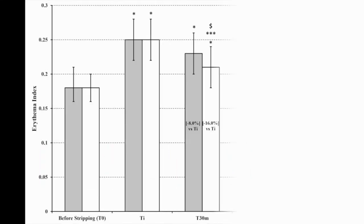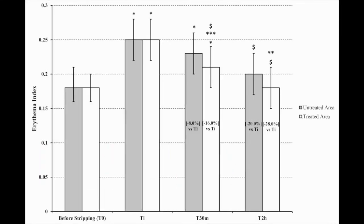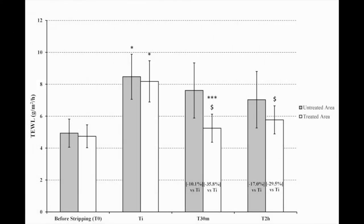And now the results. In the short-term sub-study, greater reductions were seen in treated than untreated areas for erythema index — 16% versus 8% — and mean transepidermal water loss — 35.8% versus 10.1% — 30 minutes after stripping. Skin hydration and clinical erythema assessments also indicated that the study product soothed rosacea symptoms and promoted skin re-epithelialization.